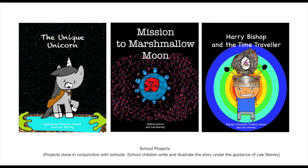And Mission to Marshmallow Moon — when Planet Jibby Jobby is under threat from a huge asteroid, the Jibby Jobbyians have to find a way to leave the planet. Just how will they do it? And then Harry Bishop and a Time Traveller — upon discovering a time traveller, Harry tries to avoid going to his new school by going back in time, but his journey is not quite as fun as he expects.